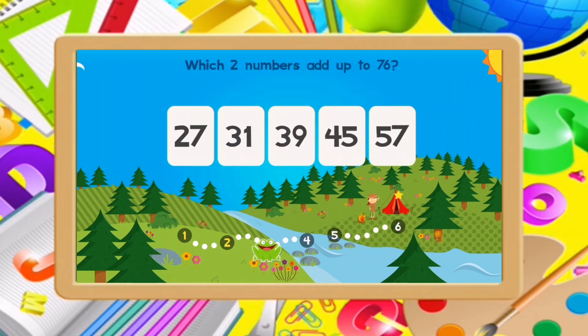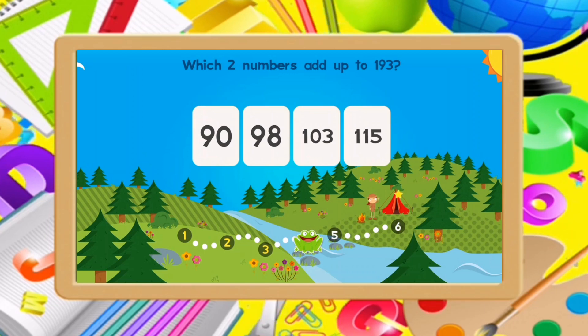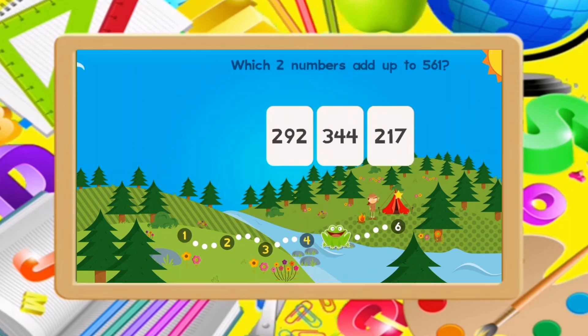Which two numbers add up to 76? Which two numbers add up to 118? 19, 58. Which one number adds up to 191?